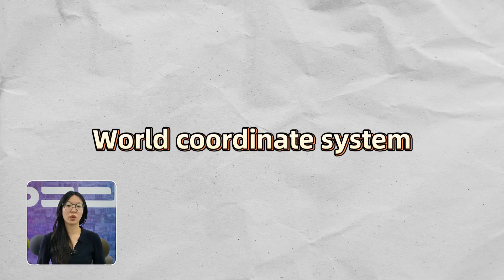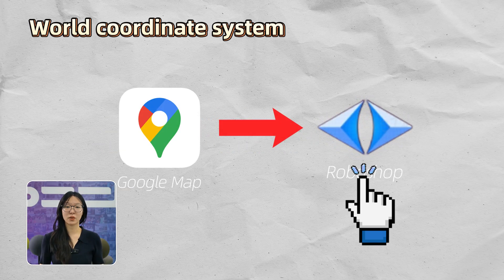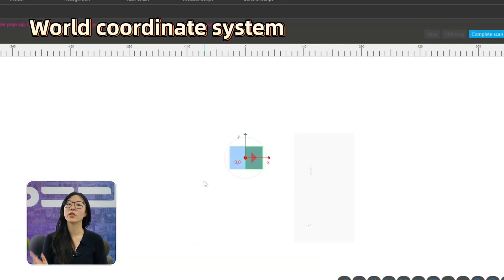But robots don't just see a blue dot on a screen — they require a coordinate system. Let me walk you through a few types. First, there is the world coordinate system, like the master map. It doesn't move — it's like Google Maps for the robot.